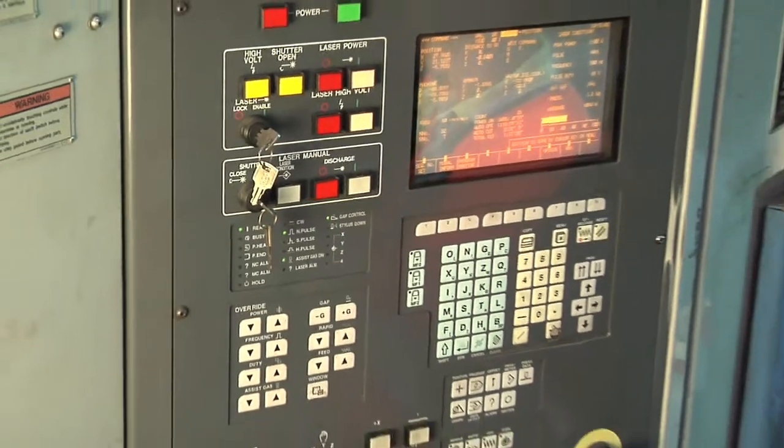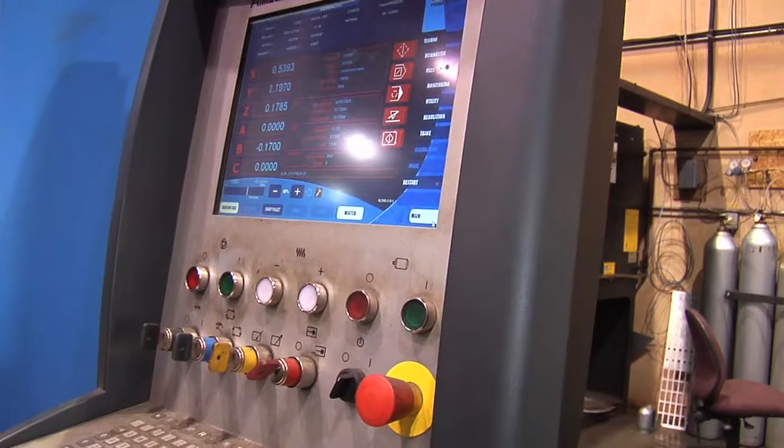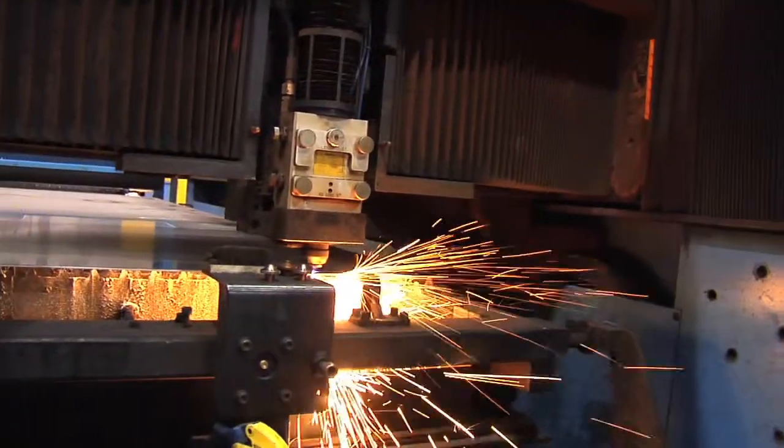These machines are very complex and yet are also designed to operate lights out. Lights out means that an operator can come over, start the machine, walk away from it and it will continue to operate.